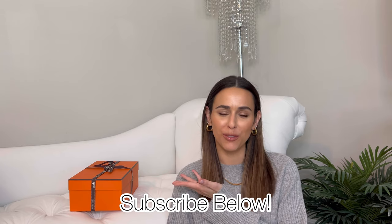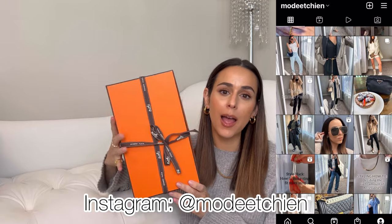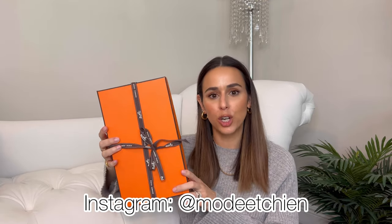Today I have an Hermès reveal for you all, so let's get straight into it. I also filmed a cool reel of this unboxing — if you want to see that, you can go over to my Instagram. My handle is the same as on my YouTube, so I'll put it here on screen. You'll probably see me styling them all through summer.